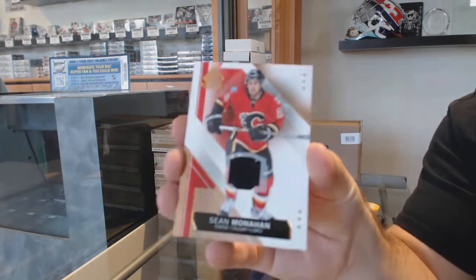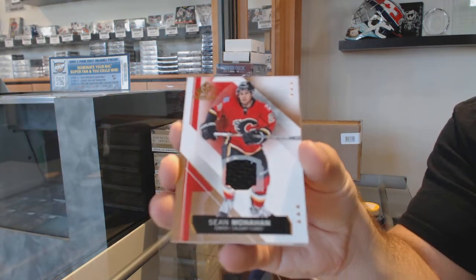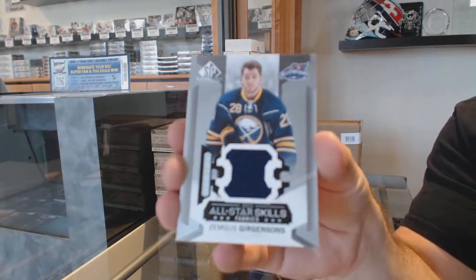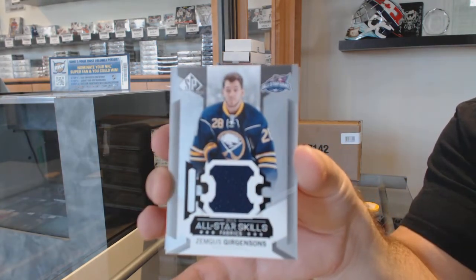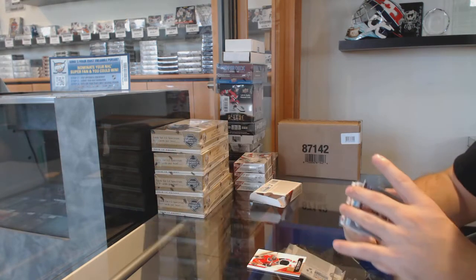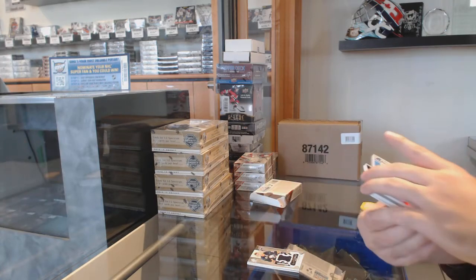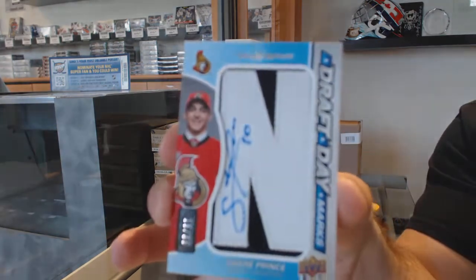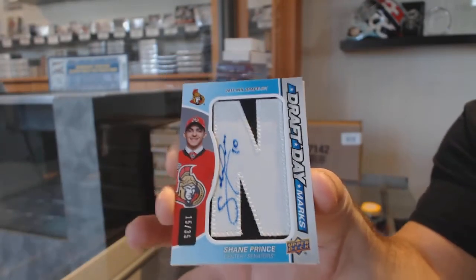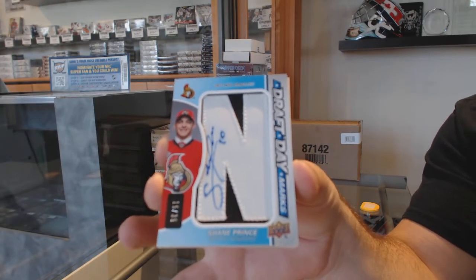For the Calgary Flames, Sean Monaghan. For the Buffalo Sabres, Zemgus Girgensons. Apparently it's going to be a draft day marks case — draft day marks auto numbered to 35, Shane Prince for Ottawa.